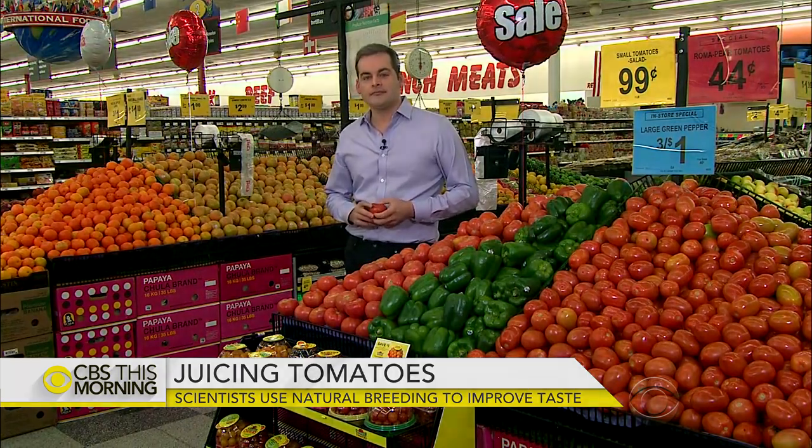Charlie asks what the largest producer of tomatoes in the world is. David admits he didn't ask that question. Charlie wonders if it's Mexico, and David confirms the scientists did say Mexico is one of the largest producers.